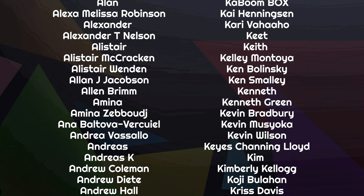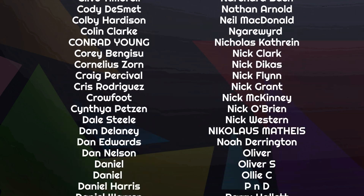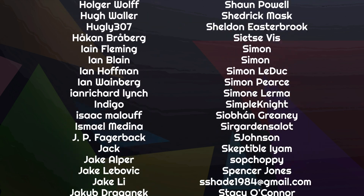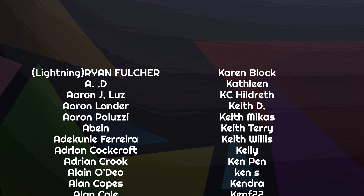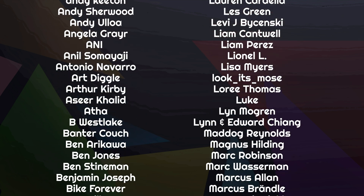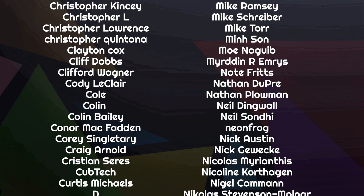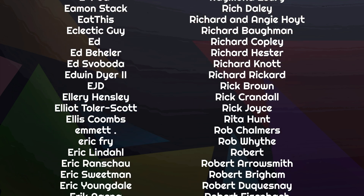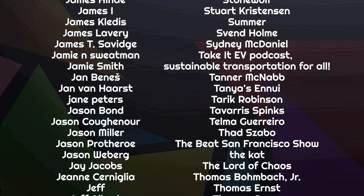Thanks for joining me today. If you've got some thoughts, make sure you leave them in our Discord chat room, our Patreon page, or you can reach out to us on Mastodon. Thanks to the amazing list of people scrolling by on your screen right now — they are some of the more than 1,500 people who help fund this channel through Patreon and YouTube, covering our bills, paying our team, and making sure we can remain 100% independent. If you'd like to join them and see your name listed here, just follow the links below.